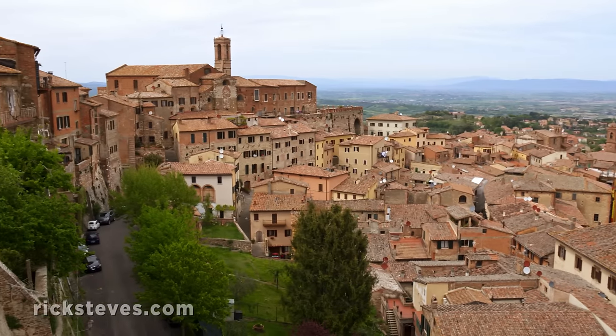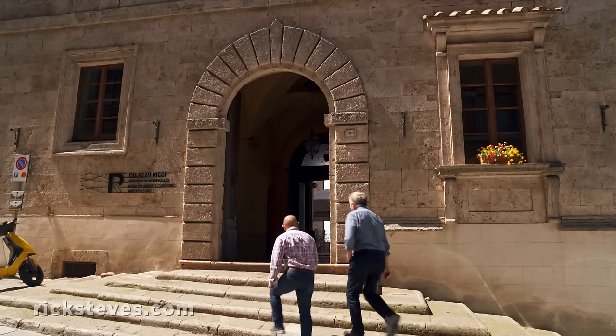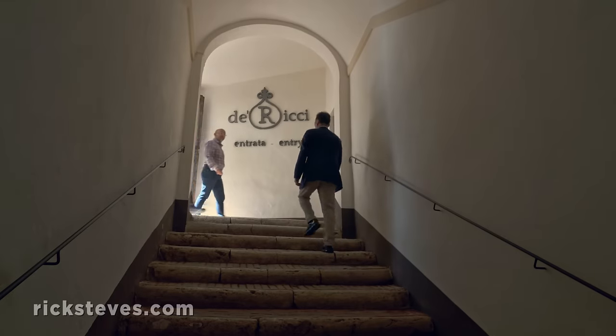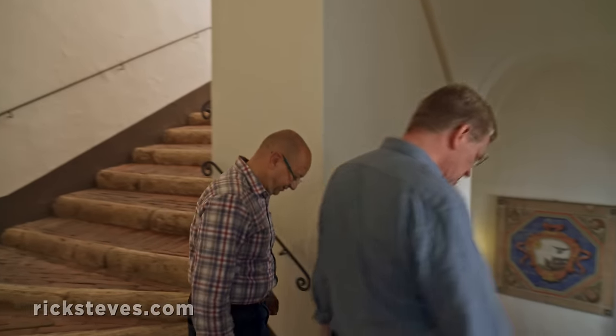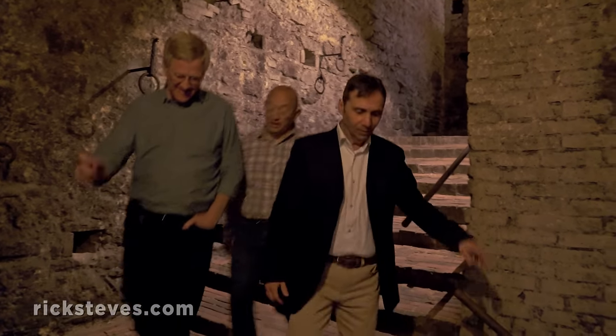In this wine-producing capital, Montepulciano is built upon a honeycomb of wine cellars. Palazzo Ricci sits atop a particularly impressive series of cellars. Joining a vintner, we descend a long staircase, heading deep down into the hill that Montepulciano is built upon. The temperature noticeably drops, and eventually we end up at street level of the lower town.